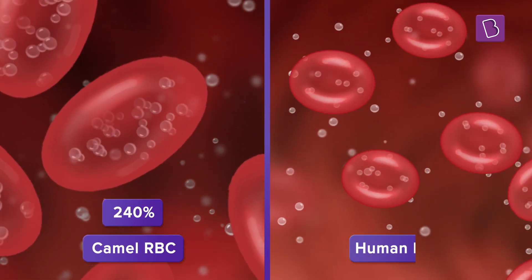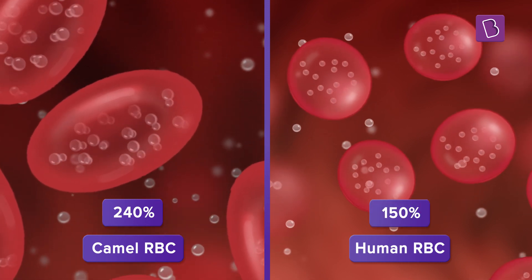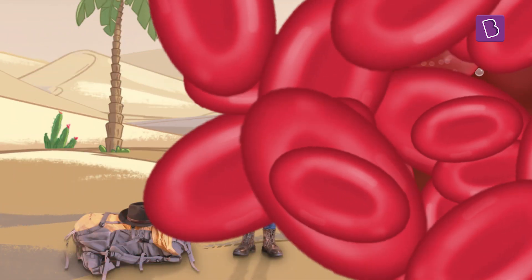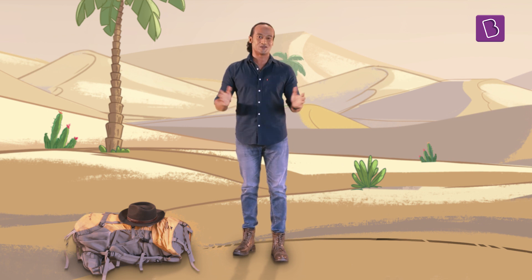They can expand up to 240% of their original volume, whereas the red blood cells of other animals can only expand up to 150%. Thanks to the elastic and almost unbreakable nature of the RBCs of the camel, they can safely drink all this water.